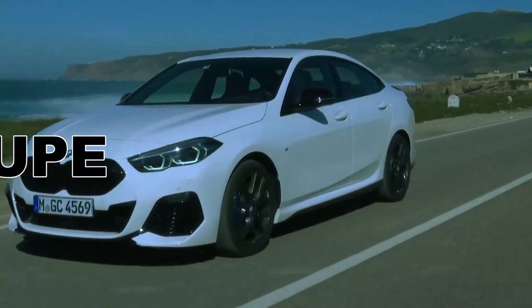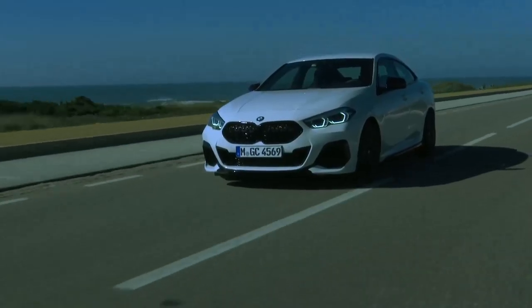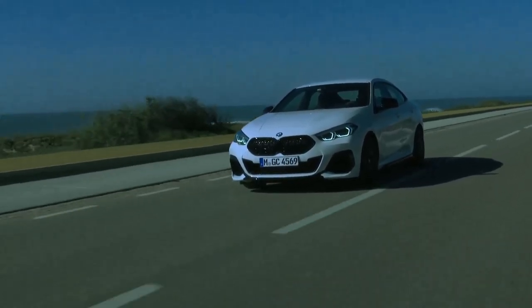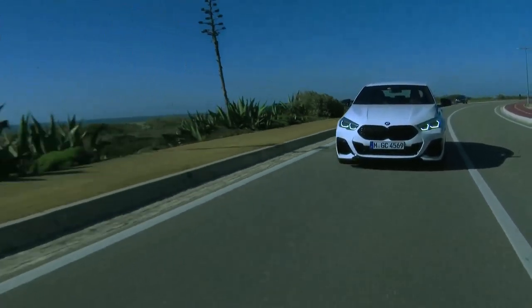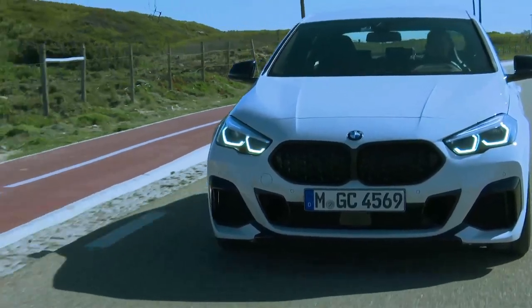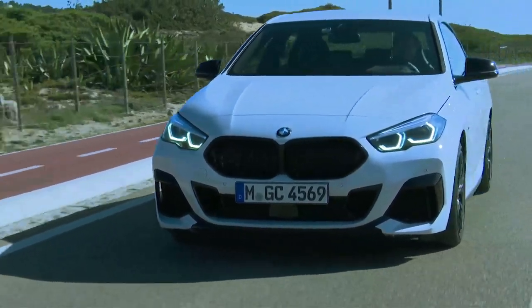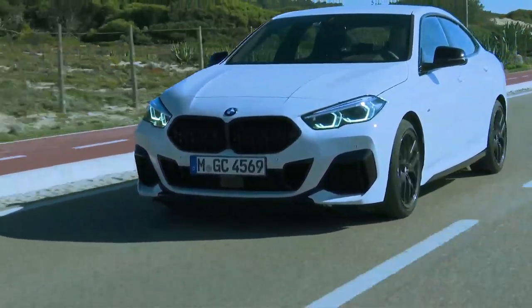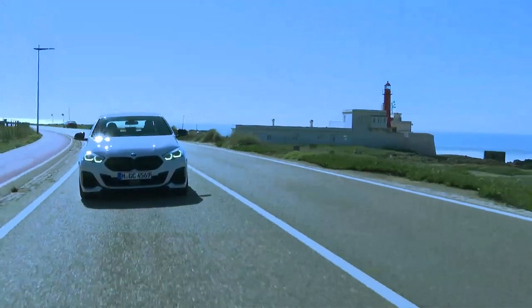The first-ever BMW 2 Series Grand Coupe brings the four-door coupe concept that has already enjoyed success in higher vehicle classes into the premium compact segment for the first time. It injects a fresh dose of individuality, aesthetic appeal, and emotional engagement, backed up by innovative control operation and connectivity tech, excellent everyday usability and the dynamic capability for which BMW is renowned.